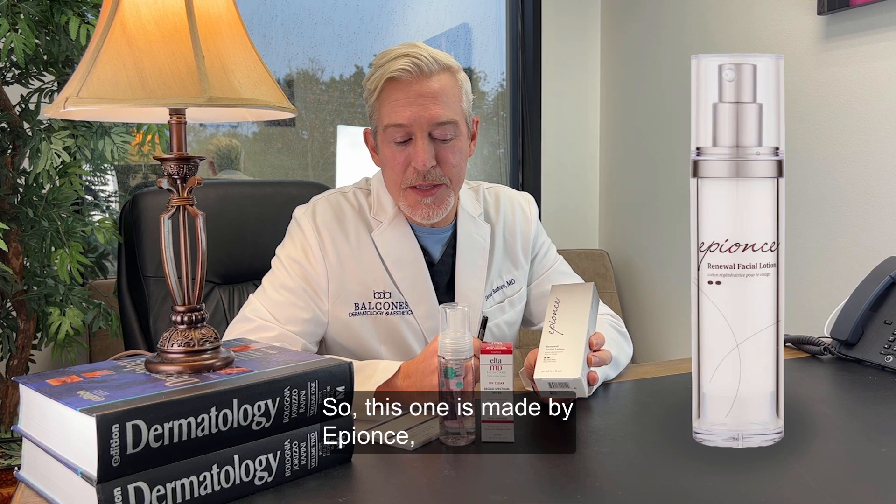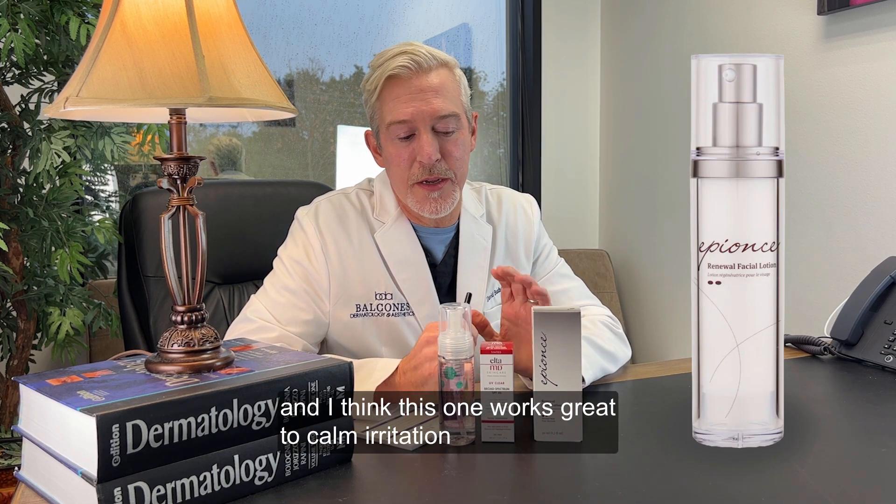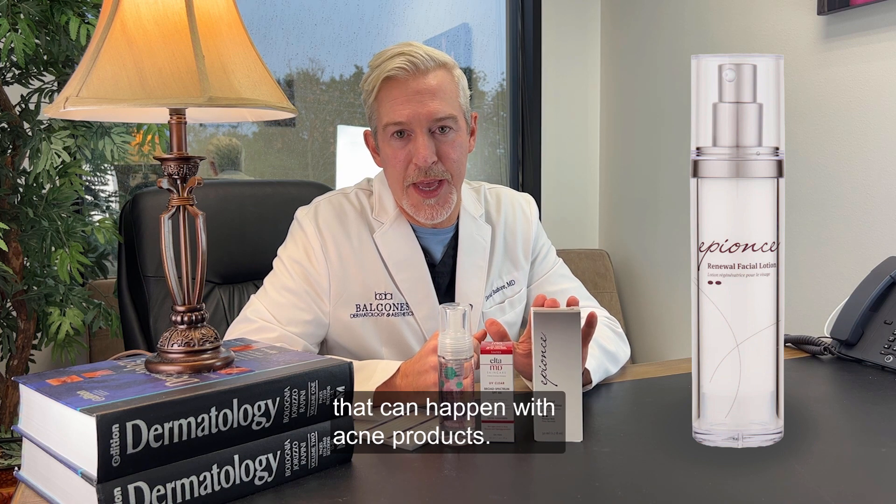So this one's made by Effiance. It's called the Renewal Facial Lotion, and I think this one works great to calm irritation that can happen with acne products.